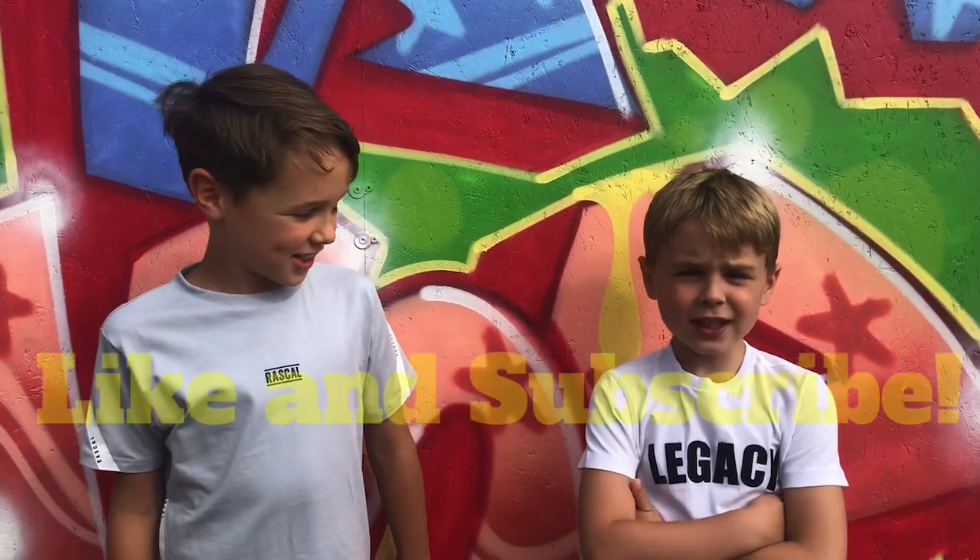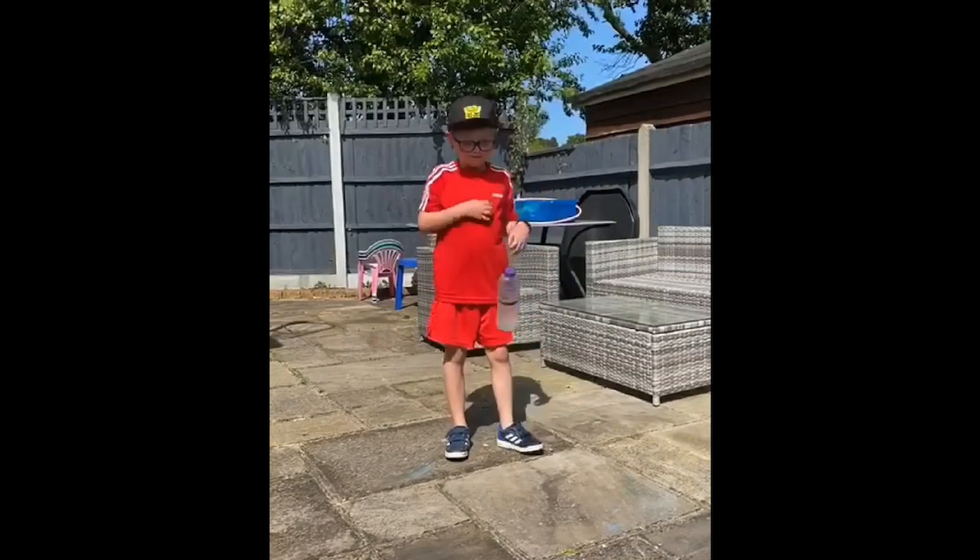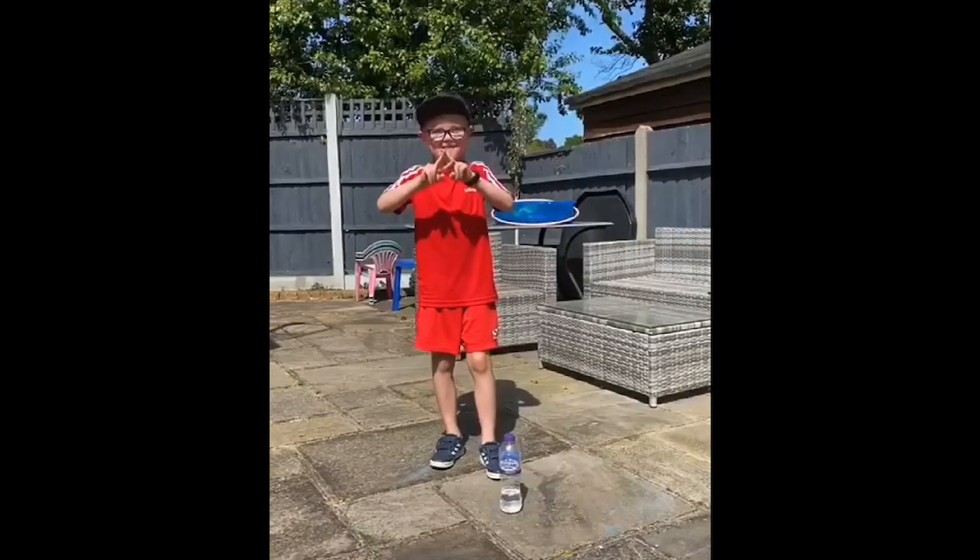Thank you for watching and we hope you enjoyed the video. Like and subscribe if you haven't already. Thanks for sending in your videos guys. Keep them coming in and remember: Skills to pay the bills!